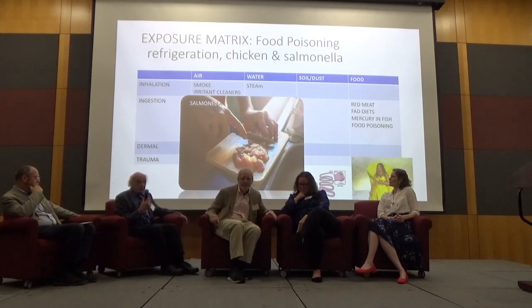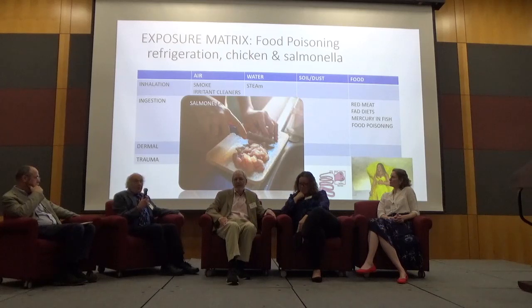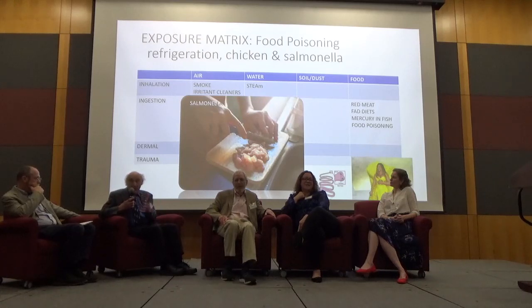The kitchen is a potentially dangerous place. Some of the things we've learned about as children in home economics class — but maybe people don't have home economics anymore. Things to be careful about can come in through inhalation and ingestion, so keep the pathways in mind.